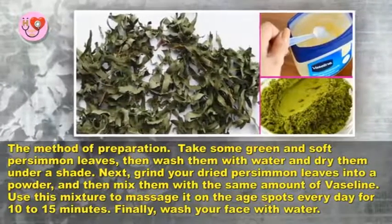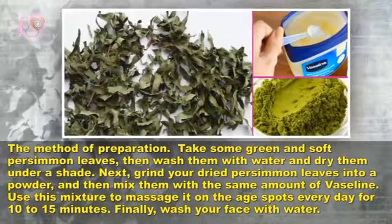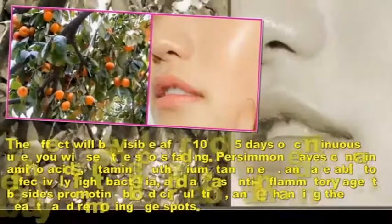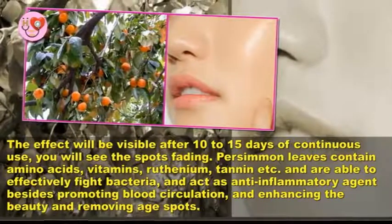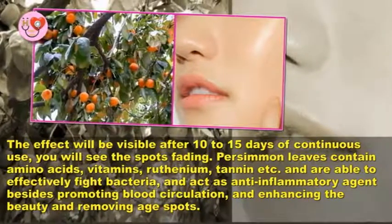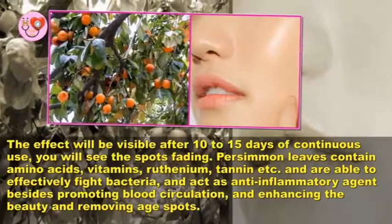Use this mixture to massage it on the age spots every day for 10 to 15 minutes. Finally, wash your face with water. The effect will be visible after 10 to 15 days of continuous use — you will see the spots fading.